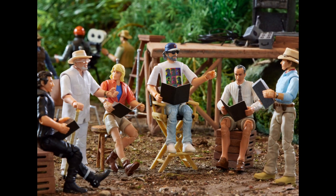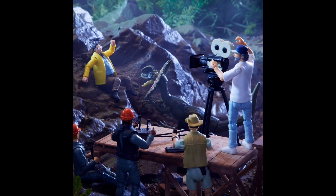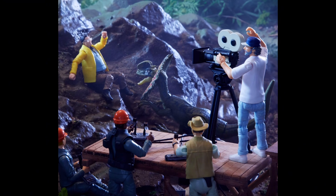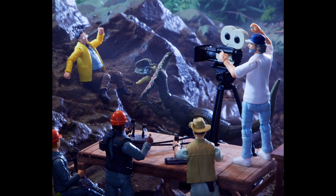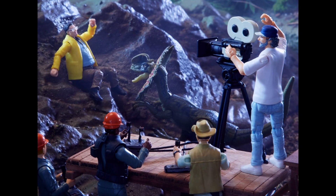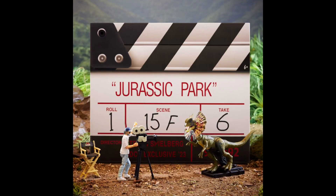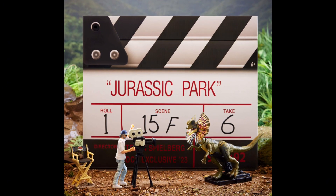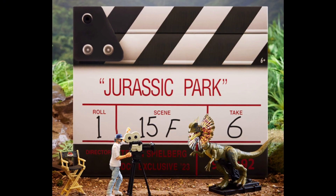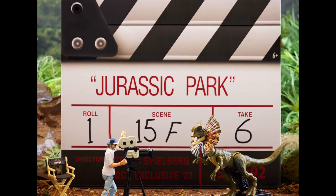I really love this image here — got all the Hammond Collection people. Unfortunately I wouldn't be able to recreate this because I don't have Gennaro. They've got the worker crew from the Beyond the Gates pack, the one before the Hammond Collection Brachiosaurus. You've got Nedry here too. It's kind of funny that the kids — Lex and Tim — are left out of the picture, almost like saying maybe they'll release them separately one day.